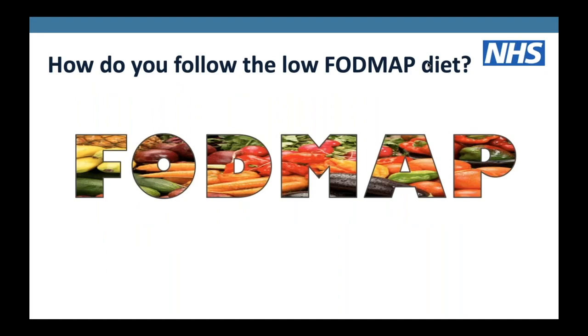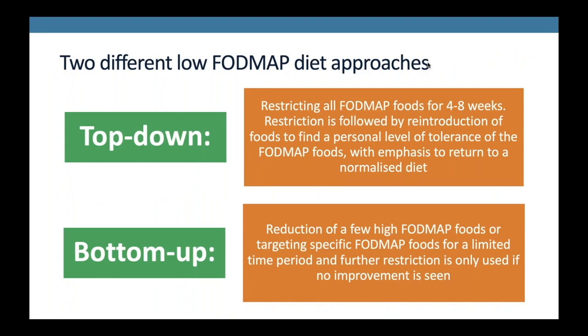There are a couple of approaches to following the low FODMAP diet. The first is the top-down approach, which involves restricting all of the FODMAP foods for a period of four to eight weeks. After that period, if you've seen improvements in your symptoms, you can then reintroduce foods back into the diet one at a time to your personal level of tolerance, moving towards a personalised normalised diet. The second is the bottom-up approach, which looks at your current diet and reduces a few high FODMAP foods that you eat quite regularly.